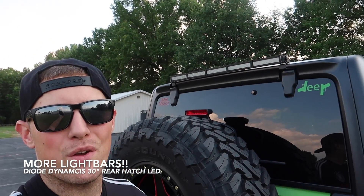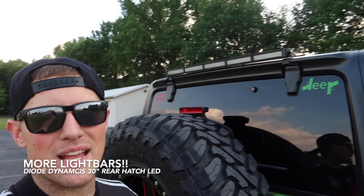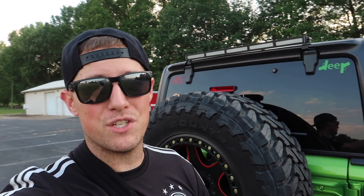I think this one is JL-specific — I haven't looked into whether they made one for the JK — but the 30-inch light bar that goes across the top there is from Diode Dynamics, and that is a neat one to have. Backing up at the lake when we were pulling jet skis in and out, or in the darkness of the woods if you ever need to back up — that one will light up the entire trail. It was insane.